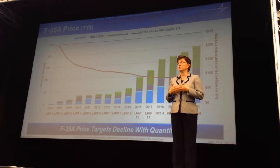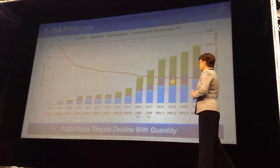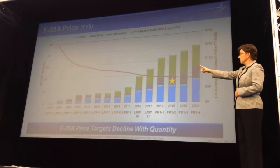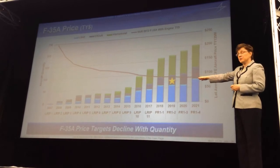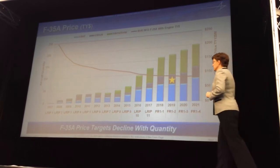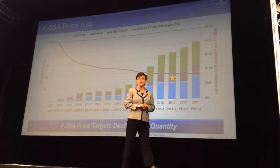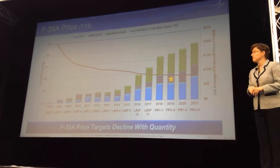By 2018, using the current program of record, we will have 400 aircraft in the field. Many of those aircraft will be allied aircraft going to their home bases. The U.K., Norway, Israel, Italy, and Australia will all have operational aircraft by 2018. They're either on the production line now or will be in the next couple of production lots. Luke Air Force Base will be stood up and will have many flags associated with it as our international training base going forward.